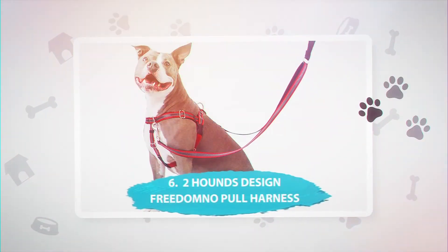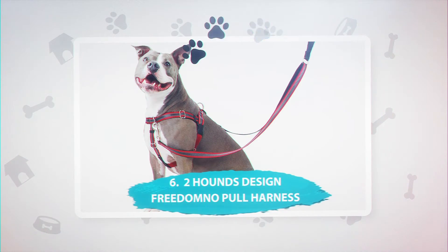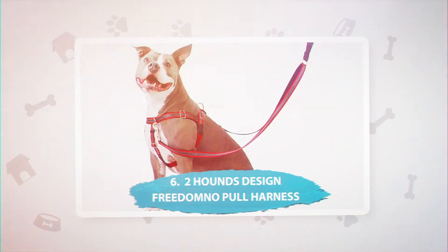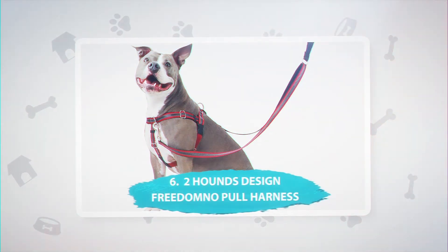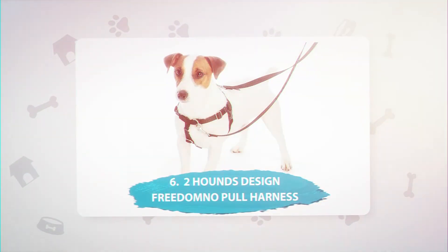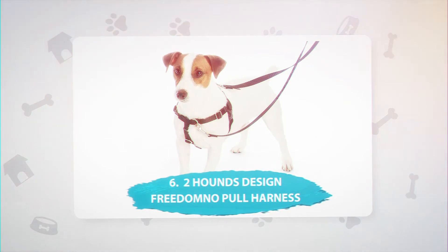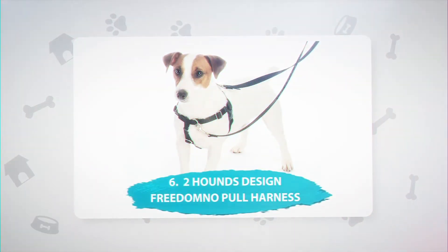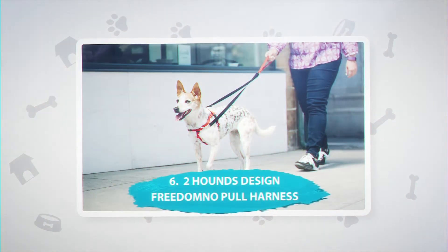Number 6: Two Hounds Design Freedom No-Pull Harness, $30. This no-pull harness has a velvet lining that prevents sores, rubbing, and chafing. The harness reduces strain on both you and your dog and has front and back clip options. If you clip the leash to the front clip, your dog is discouraged from pulling; if you clip it to the back, your dog is encouraged to exercise and explore.